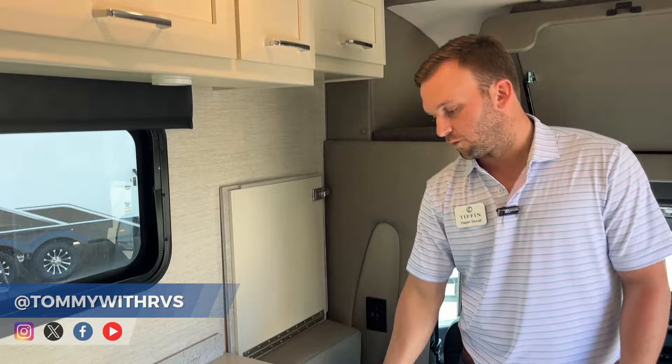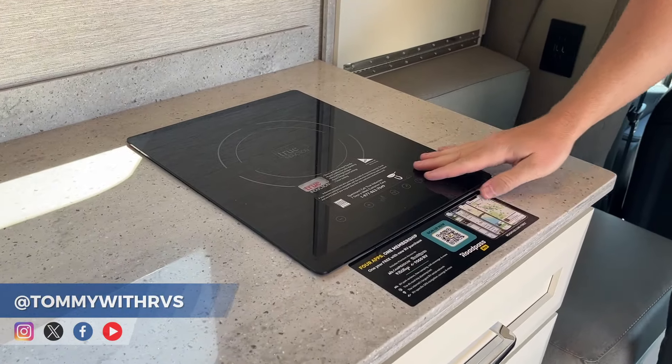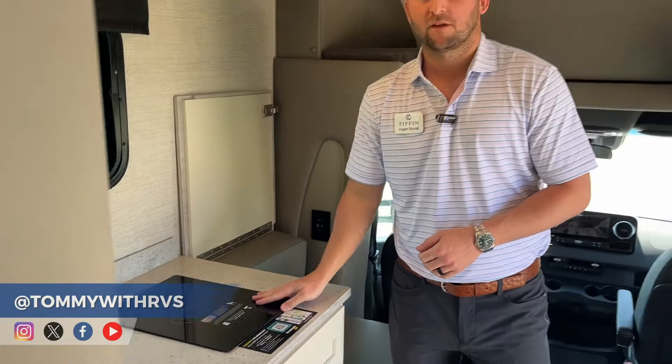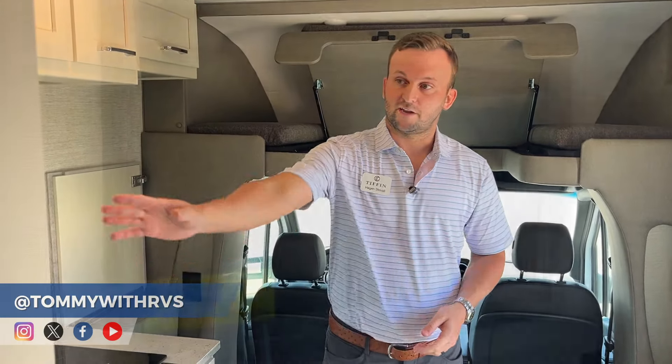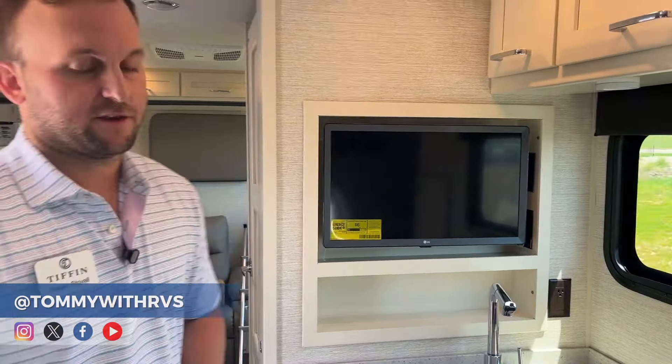You have the option for a gas cooktop, which would be a two-burner, or an induction cooktop which is a single burner — and we supply you with the pots and pans for the induction cooktop. All of our TVs on the interior and exterior, if you opt in, are LG smart TVs. You've got a TV in the main area as well as one in the back, and an optional TV for the exterior.